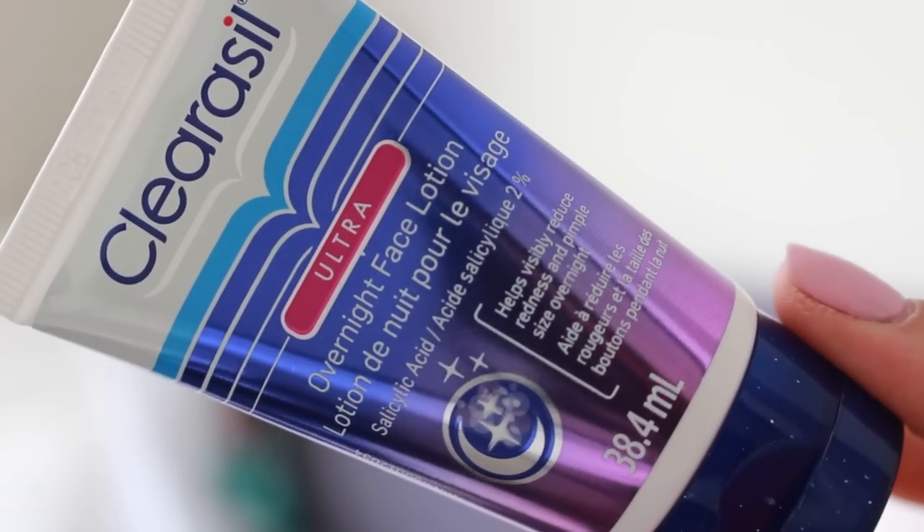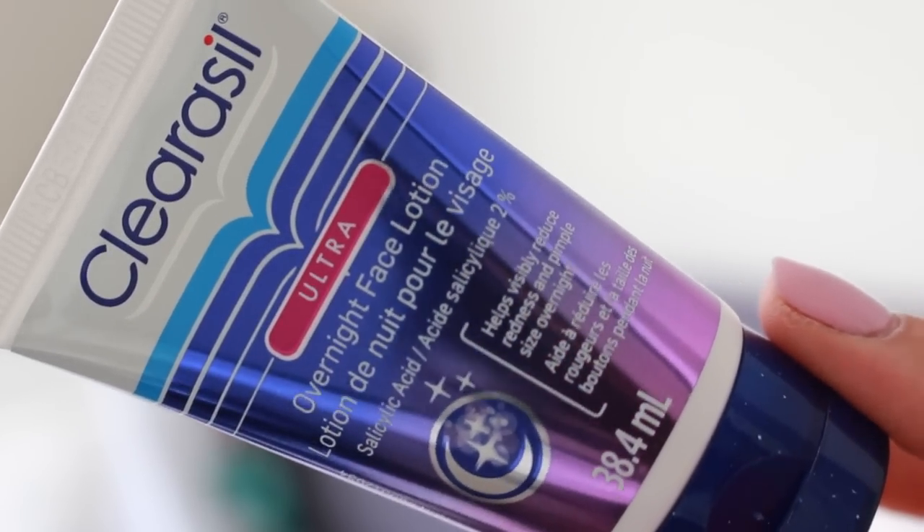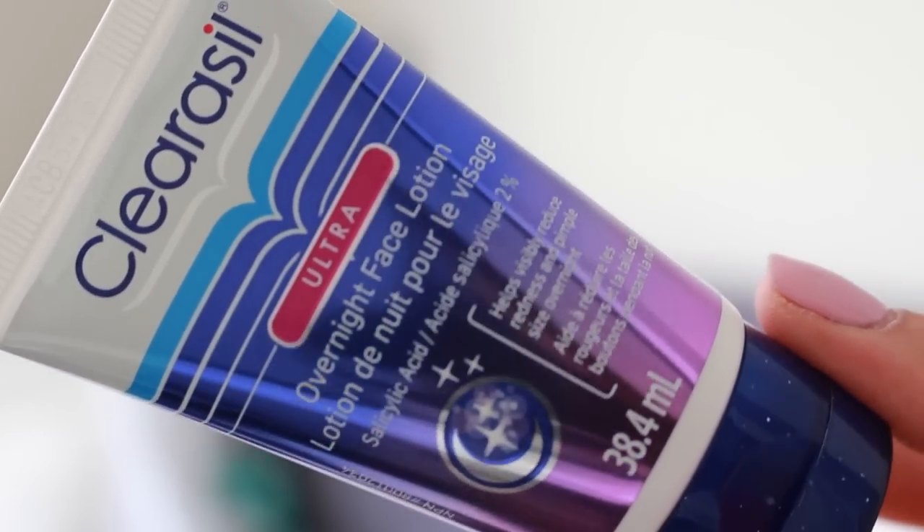After soaking, add some salicylic acid — just a drop or two — and leave that overnight. One thing that I love using is this Clear Cell Ultra Overnight Face Lotion; it has salicylic acid in it and it's amazing. I've been using this for the last few years and I love it. By using salicylic acid overnight, it really helps draw out the pus in the pimple and dries it out.